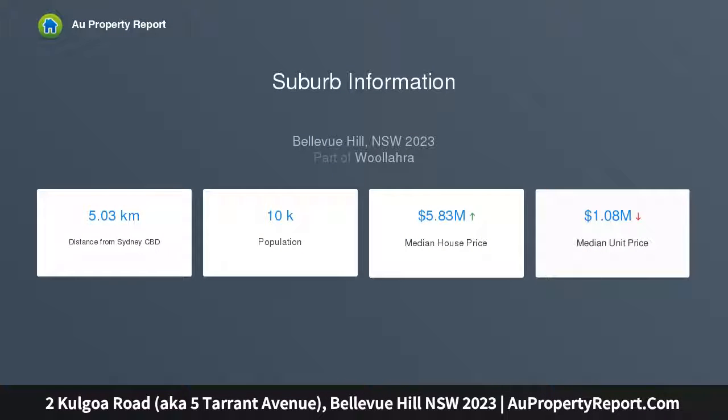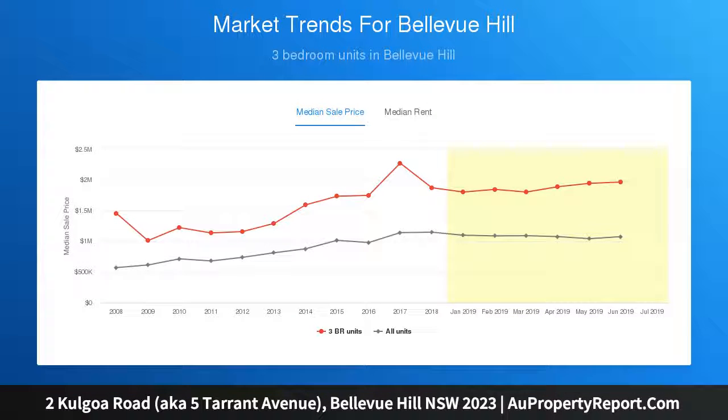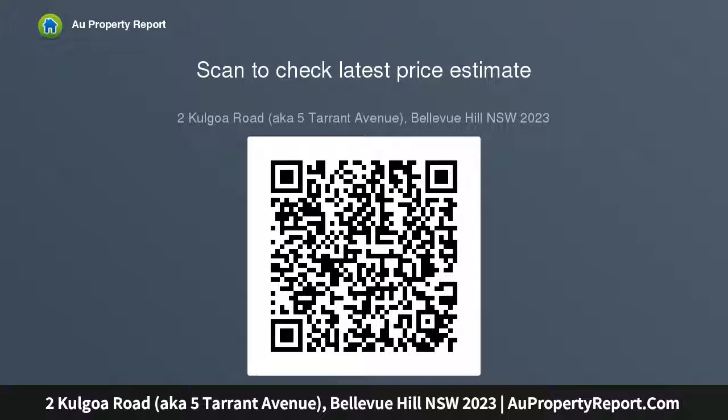This grand family home is an oasis of peace, privacy and tranquility, set upon a sunny 858 sqm approx corner block capturing elevated views across Double Bay and Bellevue Hill to Sydney's iconic city skyline.